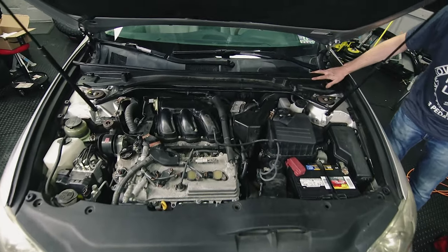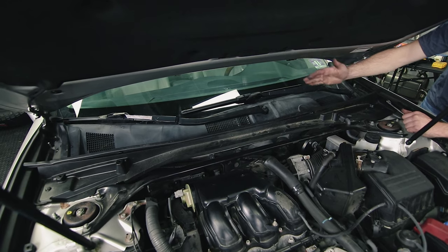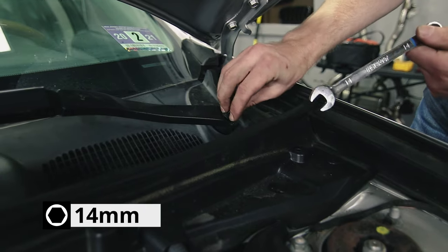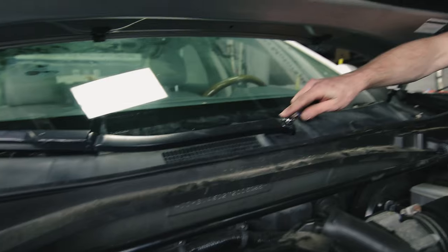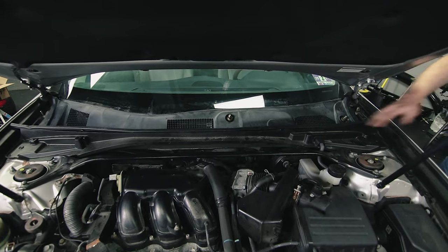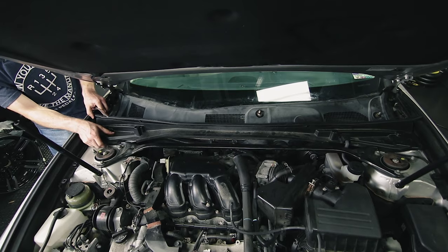Now we're going to remove the top part of the shroud, and to do that you need to remove both wipers. It's a good idea to mark where the wipers are currently sitting — you should have them in the downward position. Take a 14-millimeter wrench and take off the top retaining nut on the wiper. There are two remaining clips holding in the back shroud with a Phillips-style pushpin center. Now you can lift out this shroud.